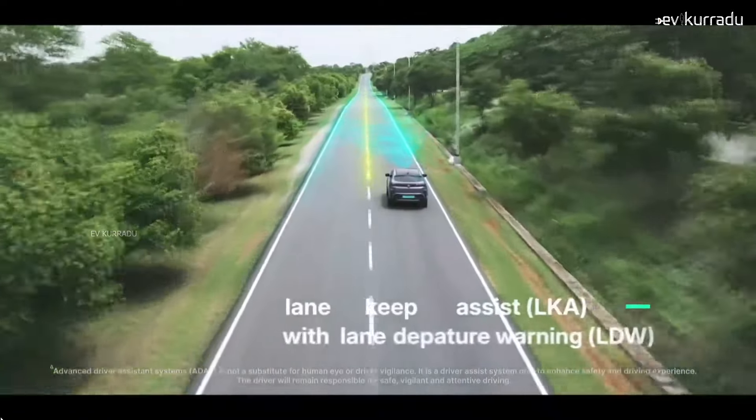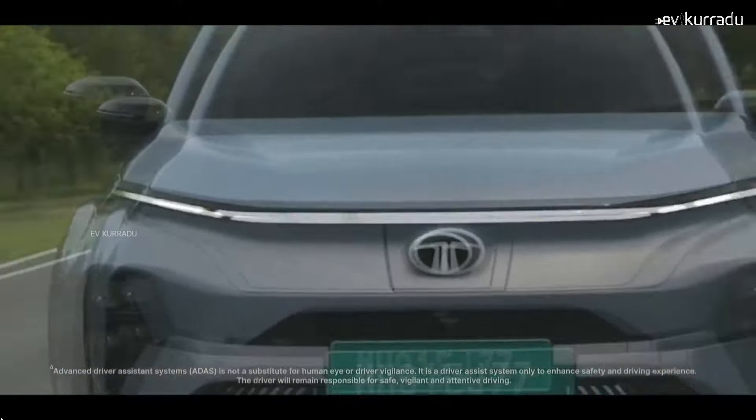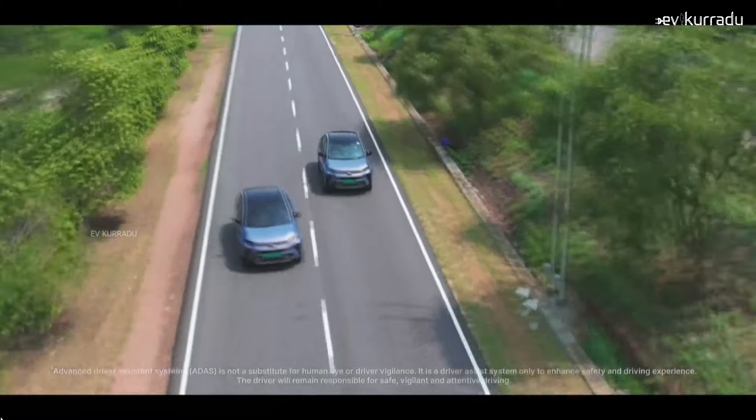An interesting feature is the AVAS — Acoustic Vehicle Alert System. Since electric cars are very silent, the AVAS releases a small sound even at speeds as low as 20 km/h to alert pedestrians.